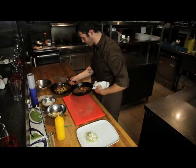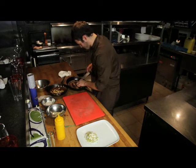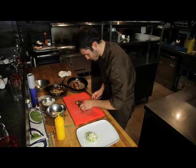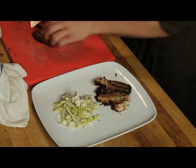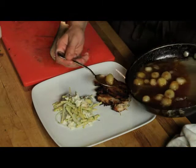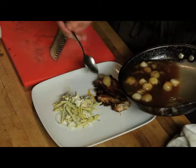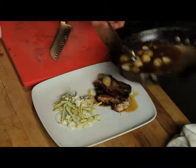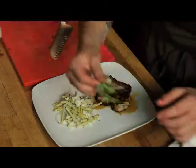Alright, so here we have our flank. We're going to plate it to perfection — just cut it in half, nice onion sauce. We'll top it off with some nice edible flowers we picked out today.